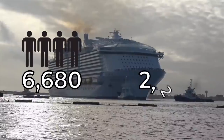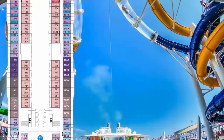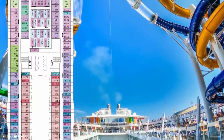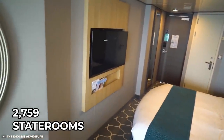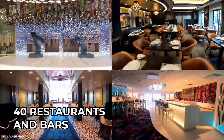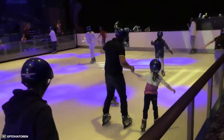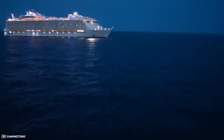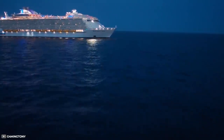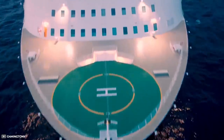Symphony of the Seas can accommodate 6,680 passengers at maximum capacity, including a trained crew of around 2,200 people, across 18 decks — 16 of which are for guest use. It features 2,759 staterooms, 40 restaurants and bars, 23 pools, two West End-sized theatres, an ice rink with a 10-storey fun slide, two climbing walls, and a mini golf course. Symphony of the Seas might just be the most ludicrously entertaining luxury hotel in history — it just also happens to float.